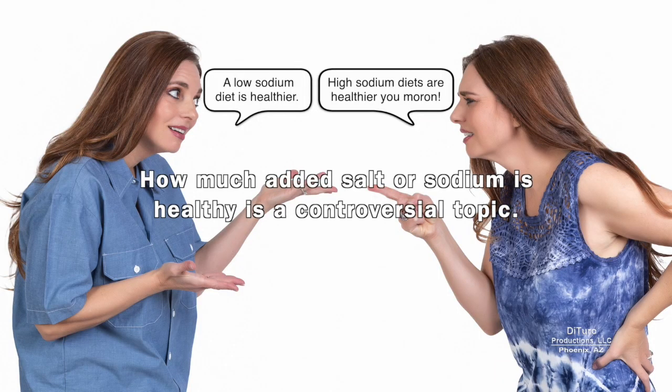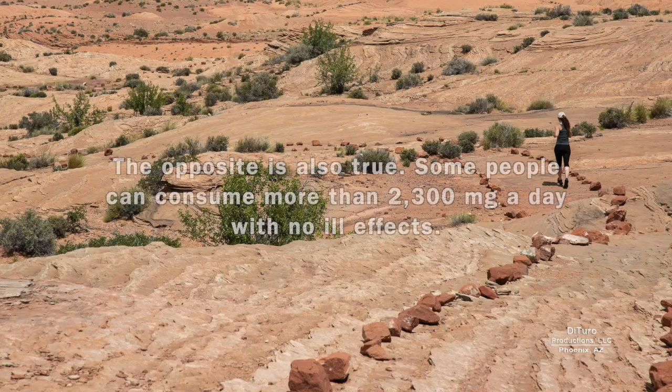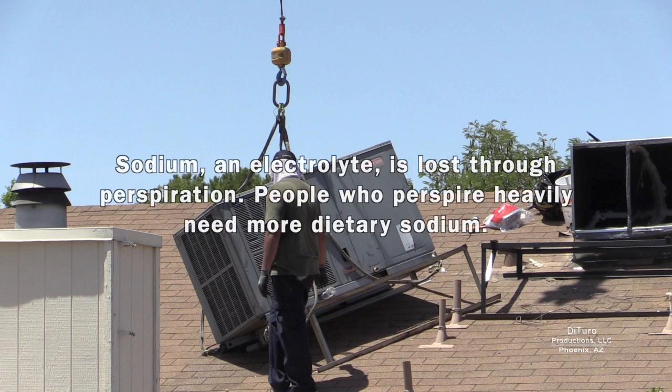How much added salt or sodium is healthy is a controversial topic. Many healthy people can live on little or no added salt. The opposite is also true — some people can consume more than 2,300 milligrams a day with no ill effects. Sodium, an electrolyte, is lost through perspiration, so people who perspire heavily need more dietary sodium.